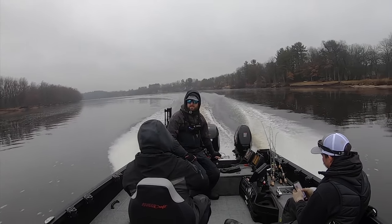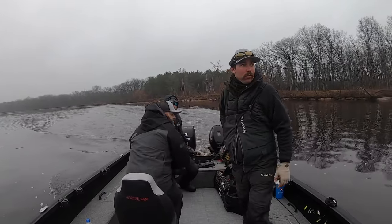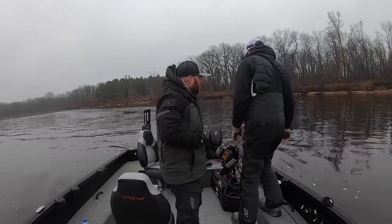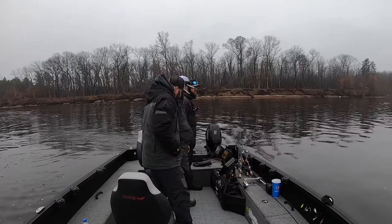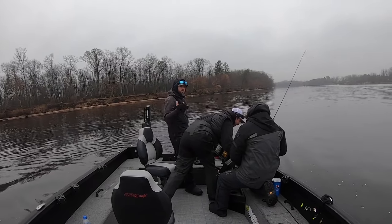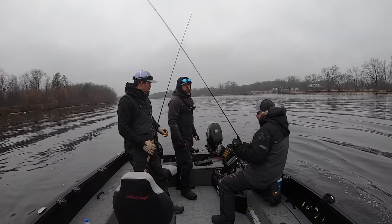We have arrived at spot number one of the day. What we're fishing here is a lot of this river, and each river is different - that's what makes a lot of these lakes and rivers different from one another. On a river system, each river can be a little bit different. This river in particular has a lot of shallow water - unlike the Wisconsin River or the Mississippi River system where you have a lot more depth throughout a lot of the areas.